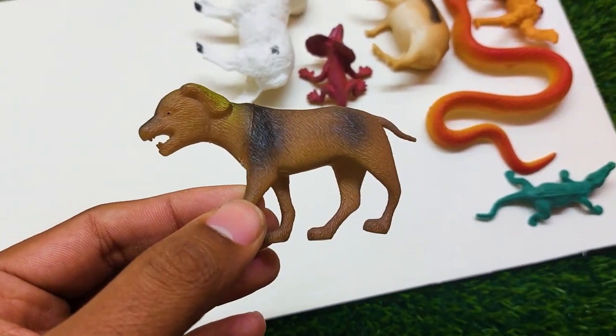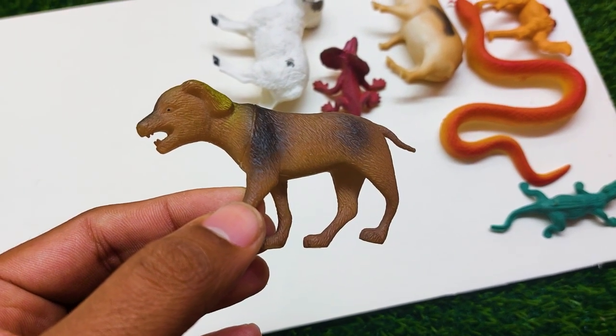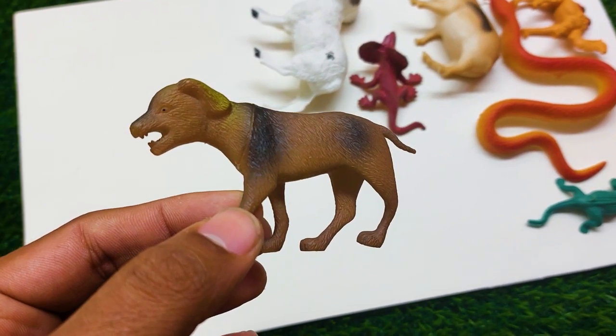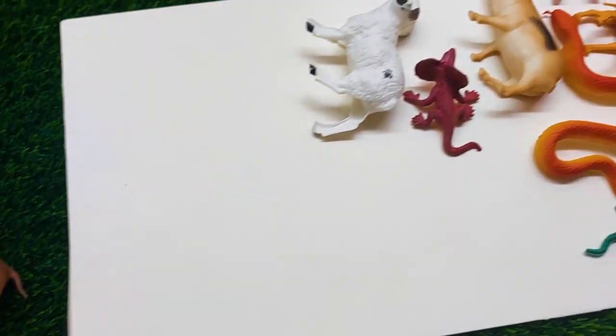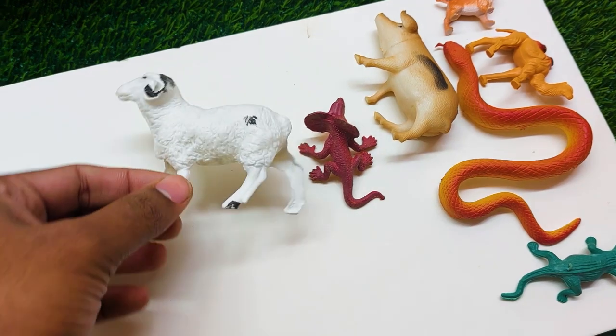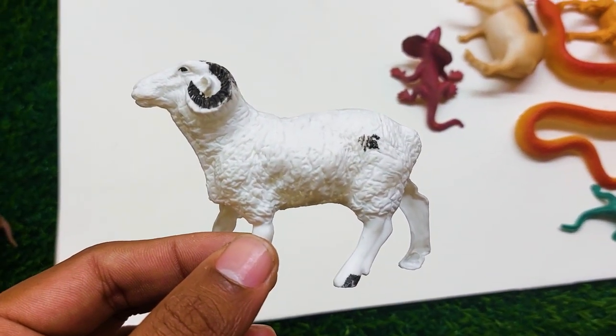There is another one — what is this? This is a dog! Look at this, it is so nice and beautiful. I am collecting this dog also at the side. And there is another one — what is this? This looks like a dragon!